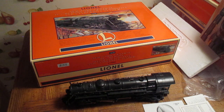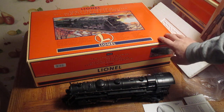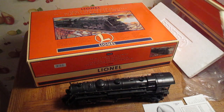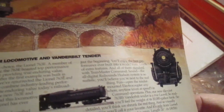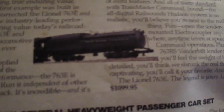This is a Lionel 763 Hudson New York Central locomotive — the same locomotive I have on my track now. Back in 1997, this locomotive had a list price of $1,099. You had to order it. I got a discount of $100 off, so I got mine for $1,000.